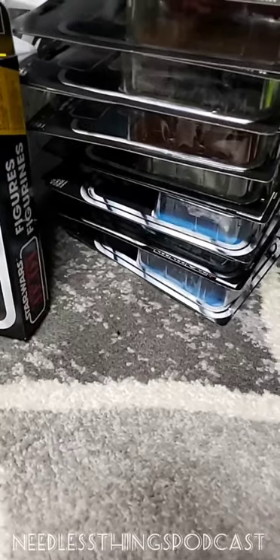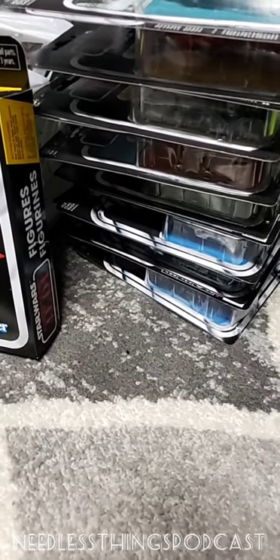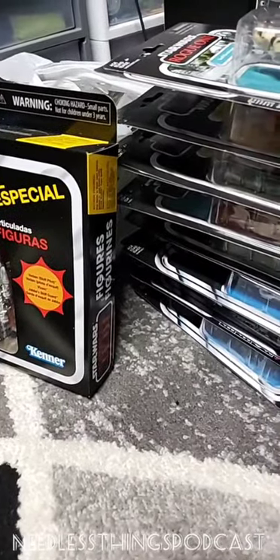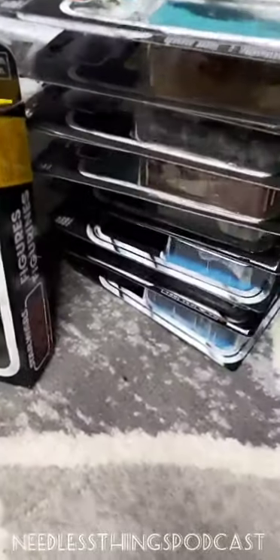Hey, Phantom Maniacs! I am live on May the 4th, Star Wars Day, and we're going to take a look at some Star Wars toys and also talk about what's going on with Star Wars right now, because the toy situation is not great.